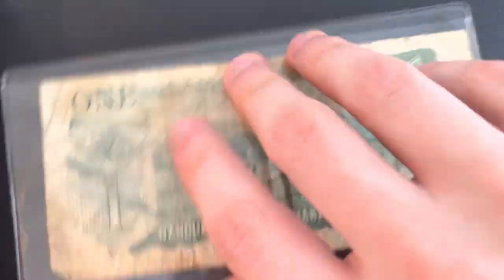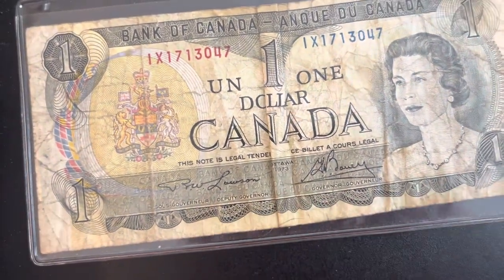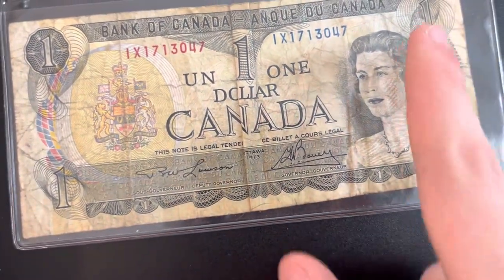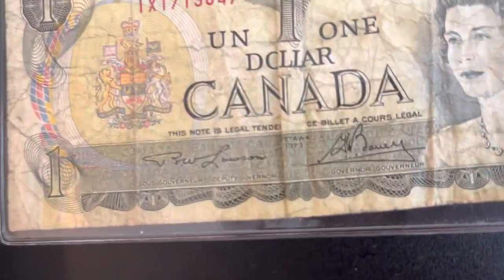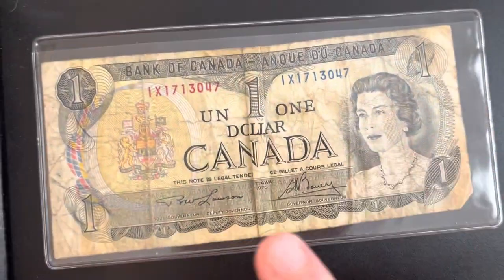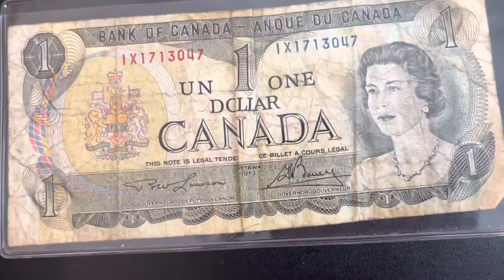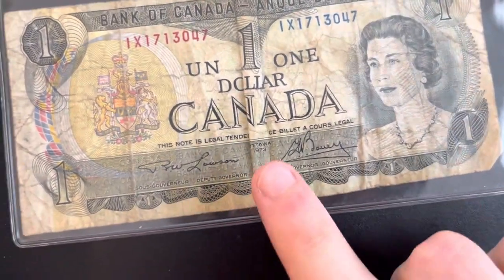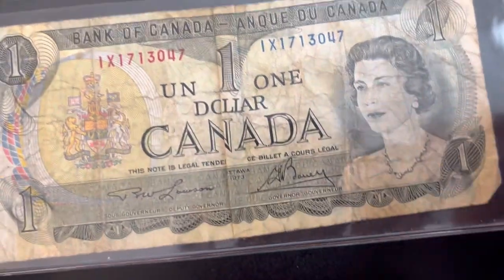You can tell this is a 1973 bill because it's so beat up — it's definitely been used a lot. Some people like money in perfect condition, but sometimes it's cool to have something that looks like it's been through a lot. It looks wrinkled up, aged, and it really looks like it's from 1973.